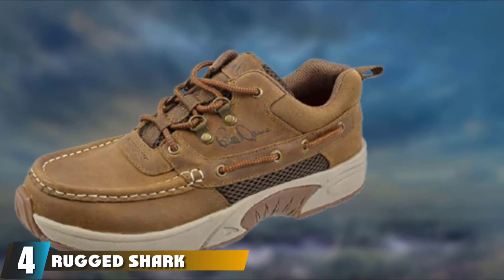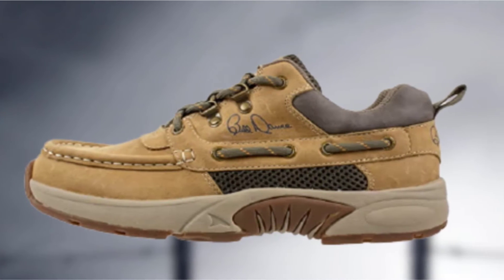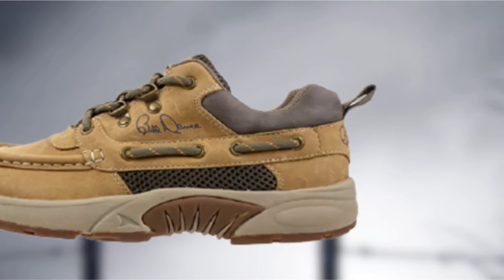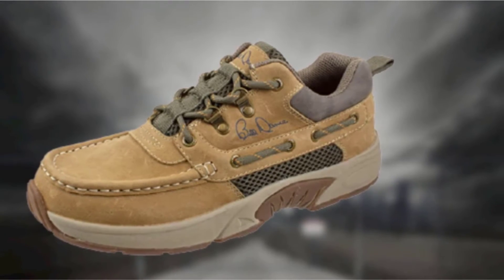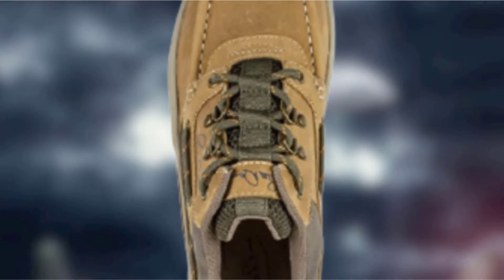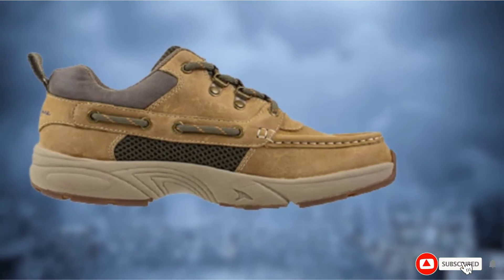Next at number 4, we have the Rugged Shark Bill Dance Pro Boat Shoe. These shoes are designed to combine comfort and performance with the cushioned feel of a sneaker. They feature a waterproof leather upper with nylon mesh vented panels for breathability and drainage. Inside, there is padded mesh and a removable footbed with odor-fighting technology, designed to conform to the shape of your foot. The outsole is built for traction on wet surfaces, and the shoes benefit from wrap-around laces so your laces won't come untied. If fishing in saltwater, rinse them thoroughly and allow them to dry before storing.